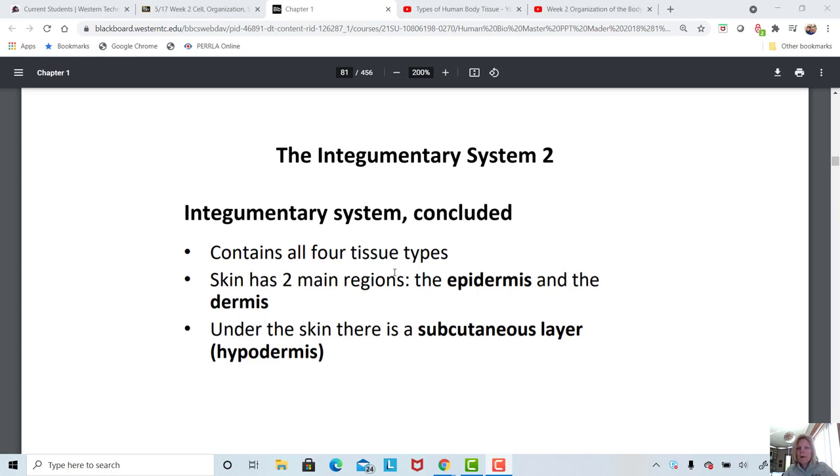When we look at what makes up the integumentary system, we have different types of tissues. We have stratified squamous tissue, smooth muscle tissue, and adipose tissue — lots of different tissues within the skin.